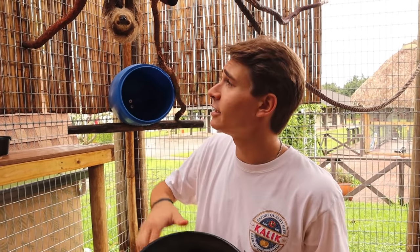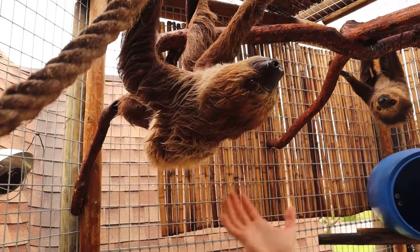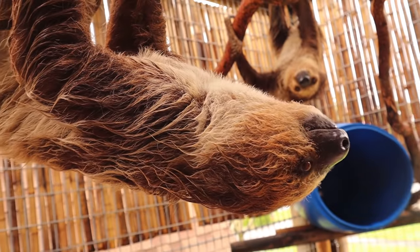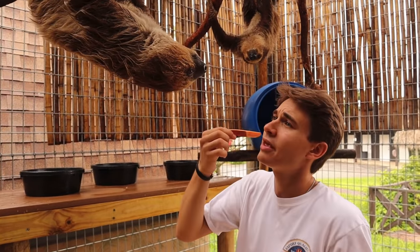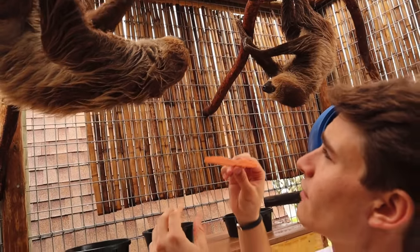We have our bowls and here is Bean. For the longest time, I was told Bean was the boy of the group, but with sloths it's really hard to tell. Bean is actually a girl — she had a miscarriage. Let's put our food in here for them. Hey Bean, I'm so sorry about your child. I wish we could have a baby sloth.